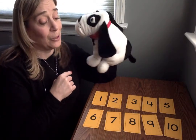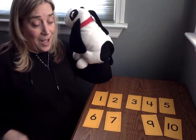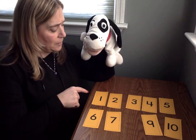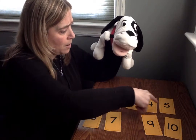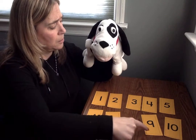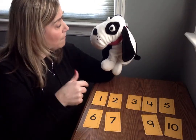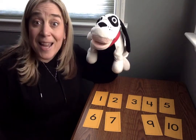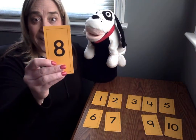Close your eyes, Mr. Mix Up. Okay, I took it away. Let's see. One, two, three, four, five, six, seven, nine, ten. What number comes between seven and nine, Mr. Mix Up? Did you say eight? Do you agree? Do you think it's eight? You're right. It's number eight.